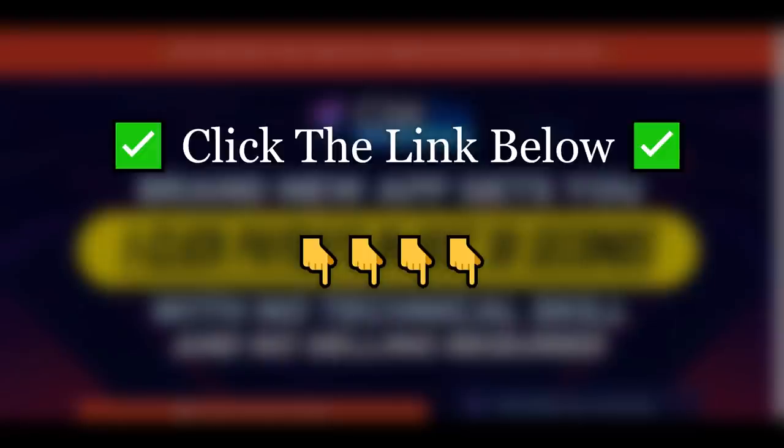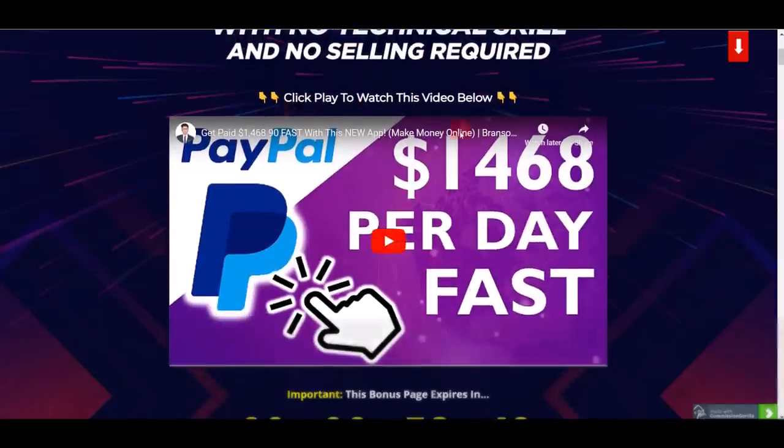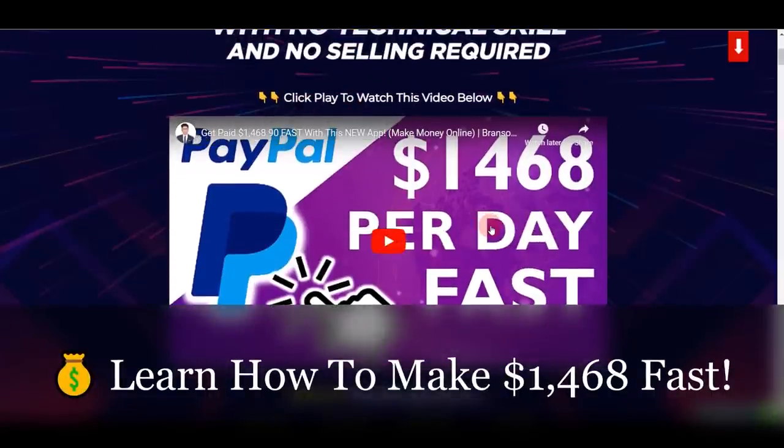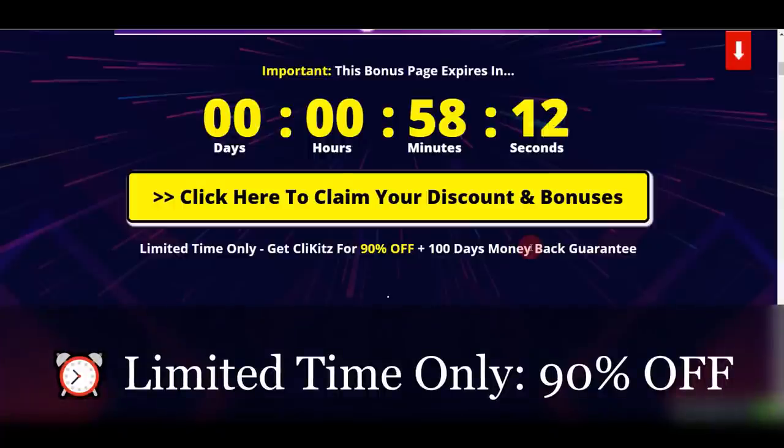If you haven't already, make sure you click on the first link in the video description below. When you click on that link, it's going to bring you to a page where you can watch a video explaining in more detail exactly how this app works, with different examples and all the proof on how to start using Clickies and start making commissions every single day.